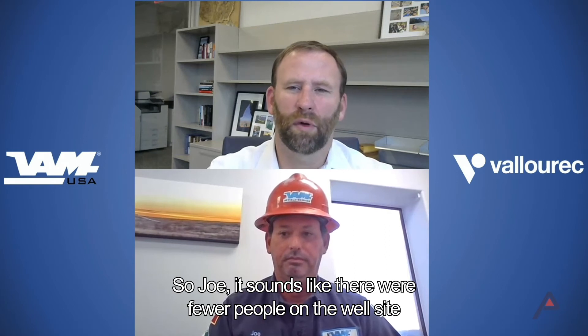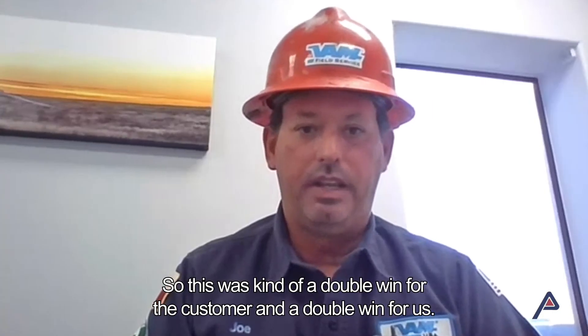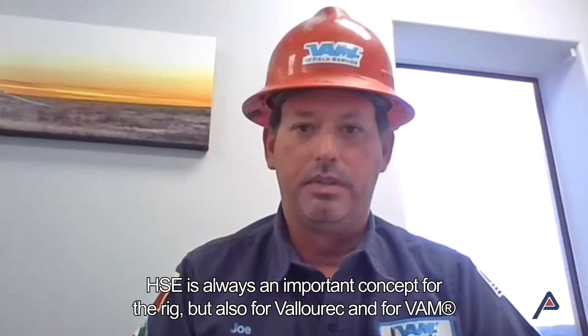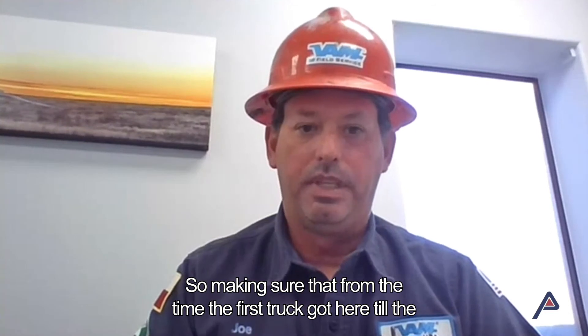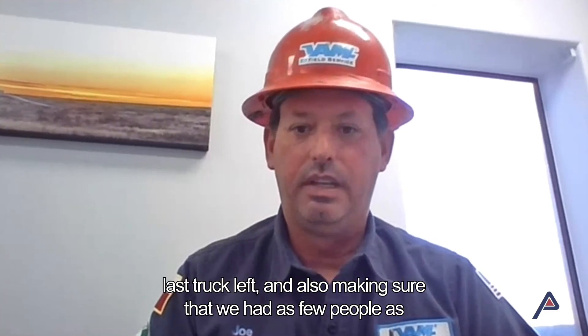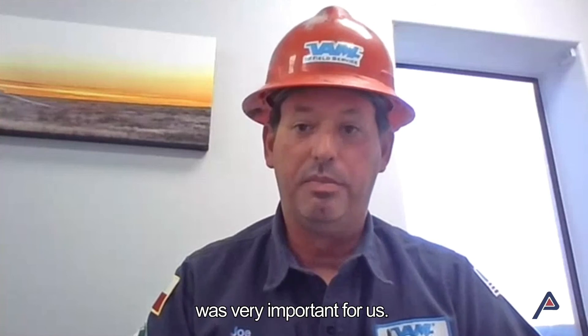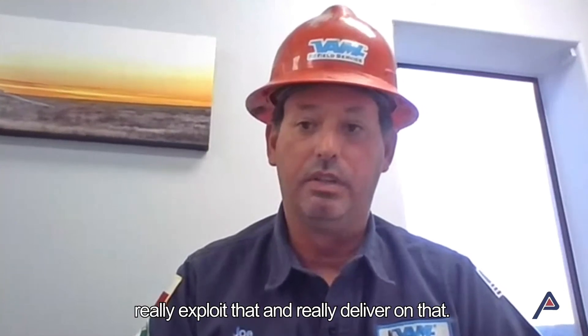It sounds like there were fewer people on the well site, and those that were there were on site for less time. This was a double win for the customer and a double win for us. HSE is always an important concept for the rig, but also for Valorek and for VAM. Making sure that from the time the first truck arrived to the last truck left, we had as few people as possible inside the buffer zone at the active rig site — we were able with these tools and this collaboration to really deliver on that.